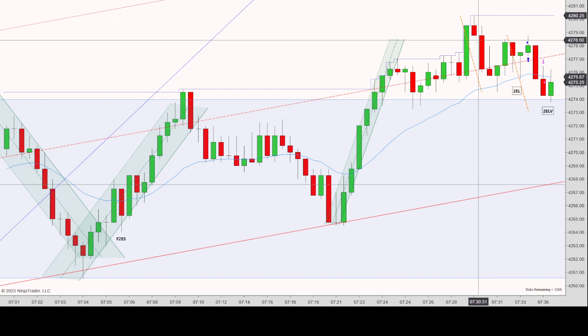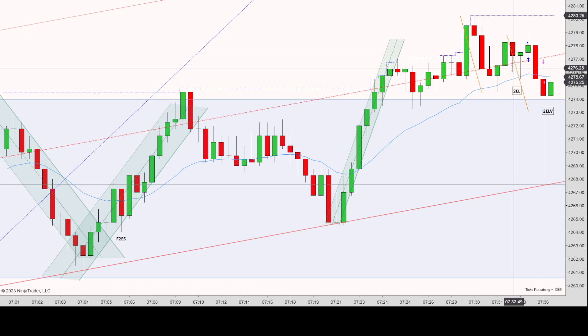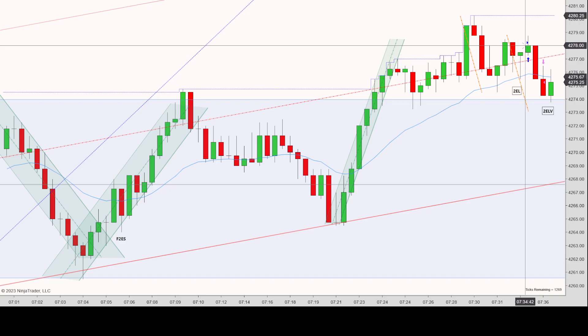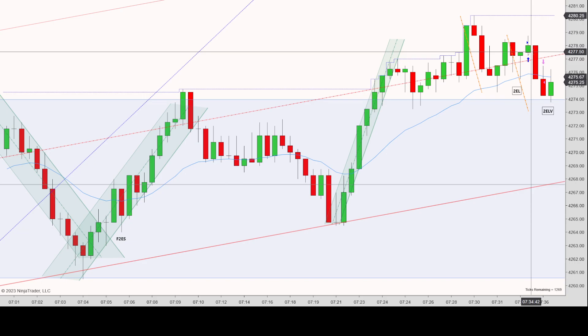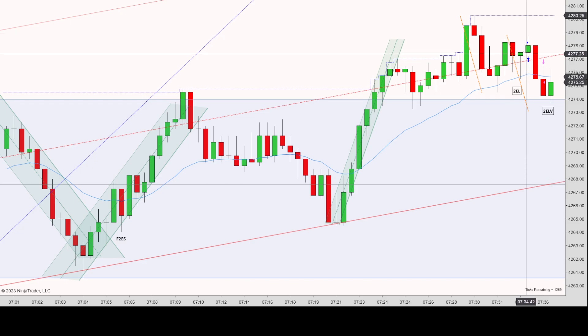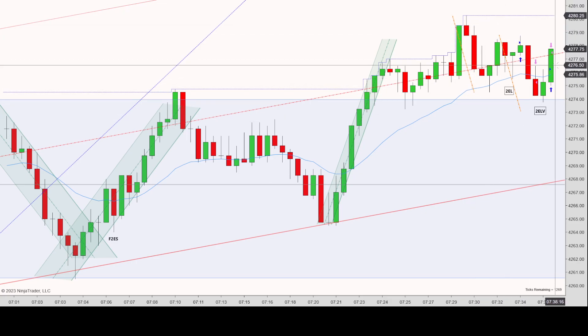I then saw what I thought was one push down, one push up, second push down — so I'm thinking a second entry long. I'll admit I was coming off an emotional loss. My entry weakness was the slippage — I got two ticks of slippage — so I was already behind the curve. Even at an ideal fill, it would have barely worked. Coming off that emotion, I saw this one push down and entered one tick above, at the highs.